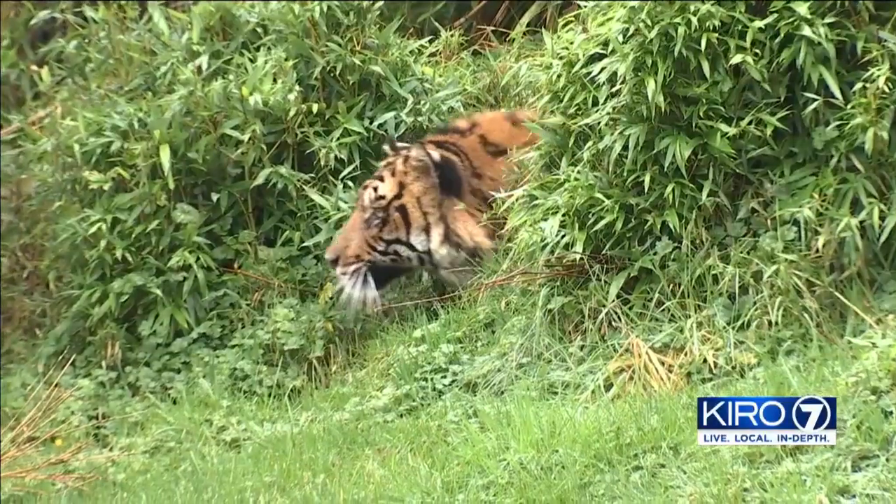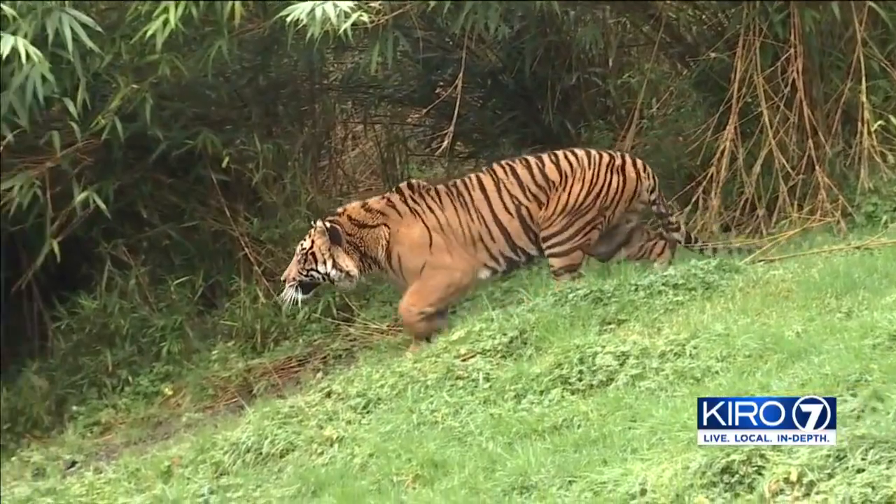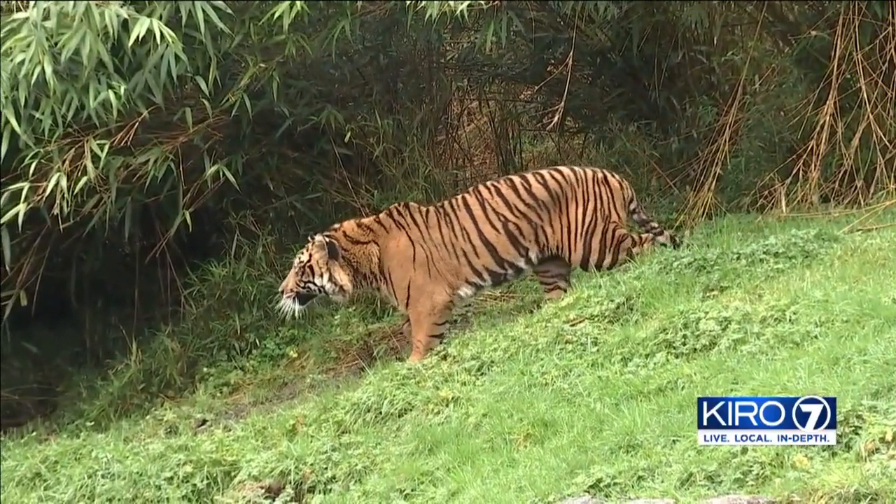Water gently rushing. Bander, a six-year-old Sumatran tiger, stalks his prey. For a second, you almost forget you're inside the Point Defiance Zoo.